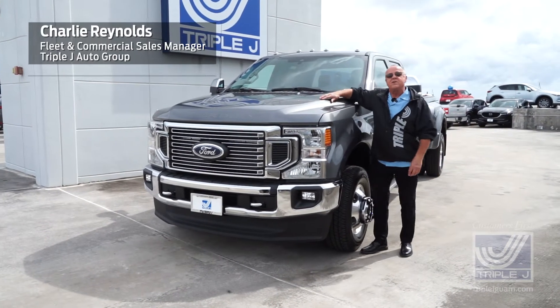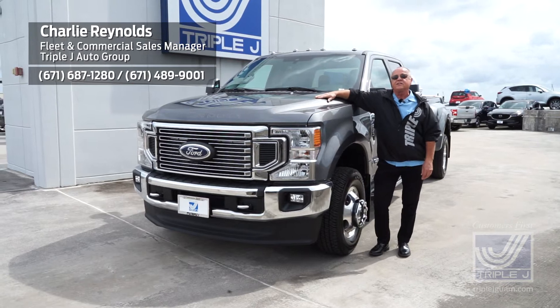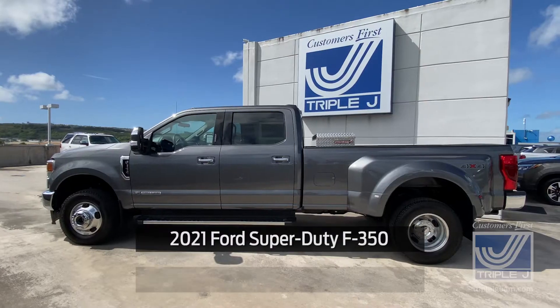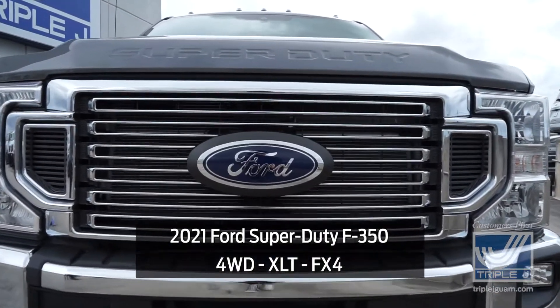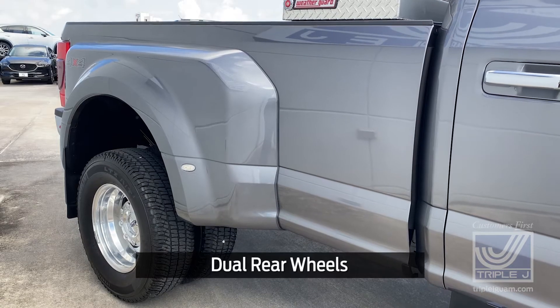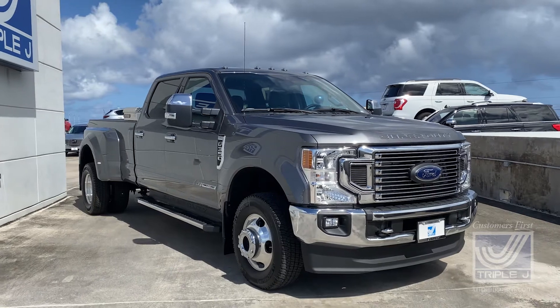Hi, today I'm Charlie Reynolds and I'm here at Triple J Motors in Upper Tumon to show you another one of America's best-selling Ford F-Series commercial trucks. Here we have a beautiful carbonized gray 2021 Ford Super Duty F-350 four-wheel drive XLT FX4 with dual rear wheels and a huge eight-foot bed. This is a unique truck you don't see very many of on island.